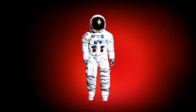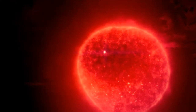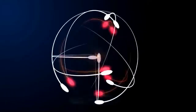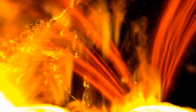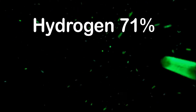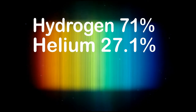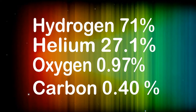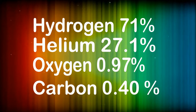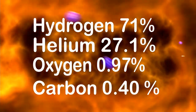Astronomers who have studied the composition of the Sun have catalogued 67 chemical elements. There may be more, but in amounts too small for instruments to detect. The 10 most common elements by mass are: hydrogen at 71%, helium at 27.1%, oxygen at 0.97%, carbon at 0.40%, nitrogen at 0.096%, and others including silicon, magnesium, neon, iron, and sulfur.